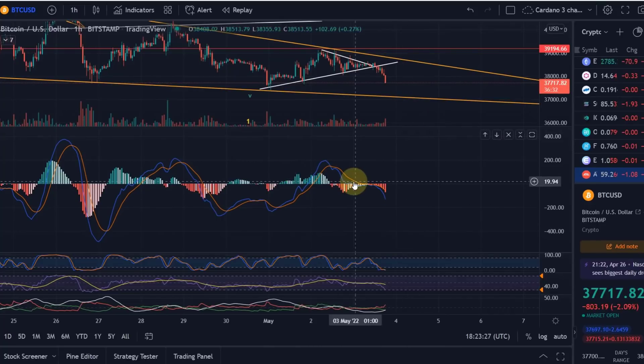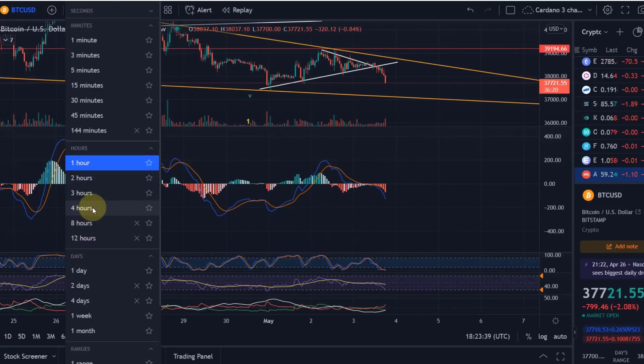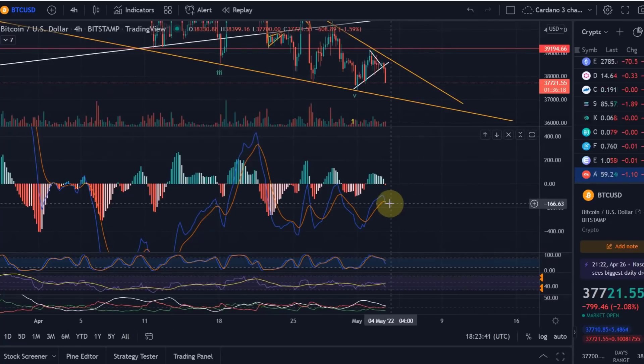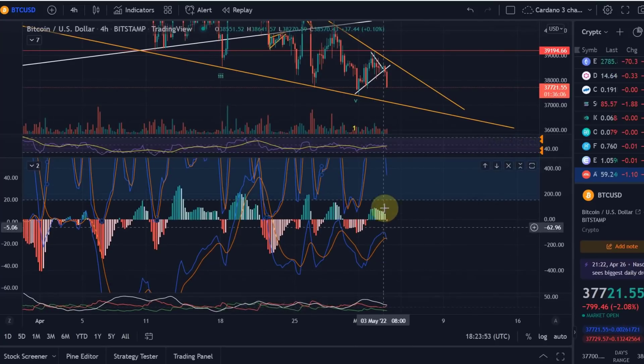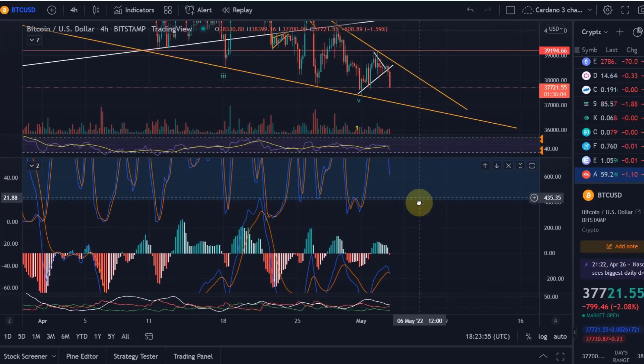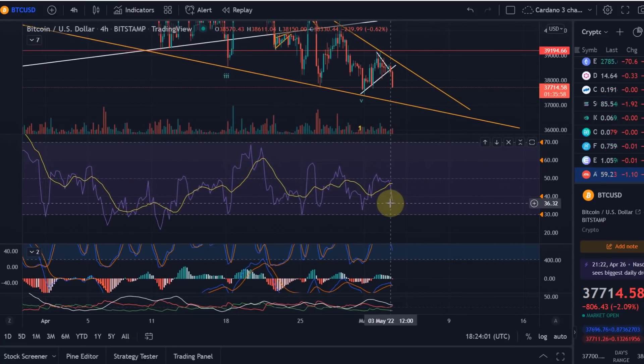On the one-hour chart that bullish crossover was prevented — a very clear signal that it's going down further. We are now nearly oversold again on the one-hour. On the four-hour chart there's a very clear bearish crossover only just starting — the MACD line has crossed the signal line. On the RSI it's coming down as well but not yet oversold, so we still have more room for further downside.